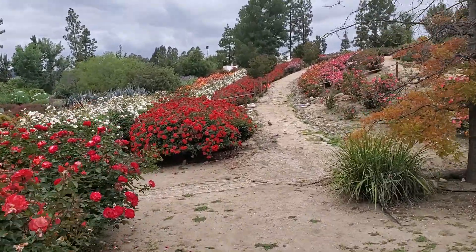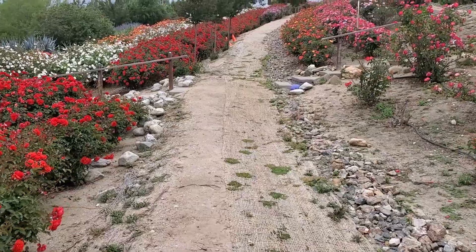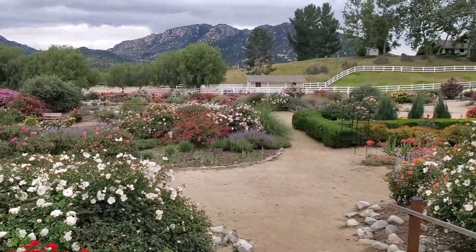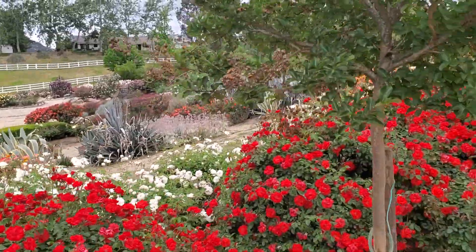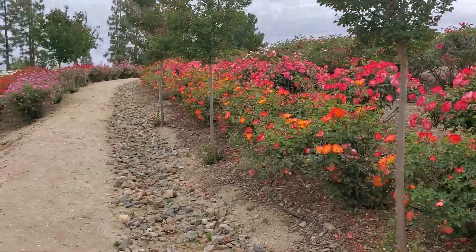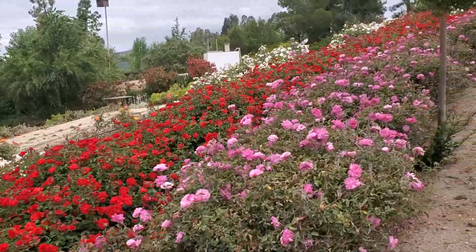When I get to the top — oh, we had a bunny in the trail, hopefully that made it into the video. Hummingbirds zoom past. There's a pond over here, and there's a cactus area — well, not so much cactus but succulents. Little benches everywhere.